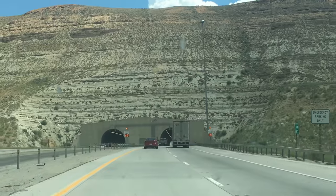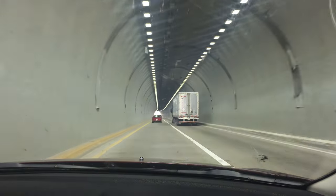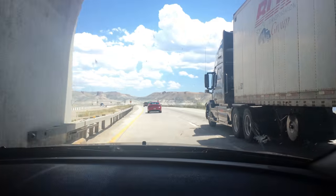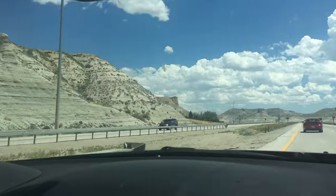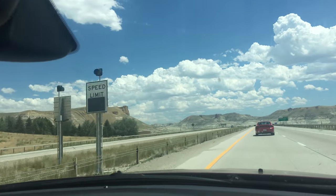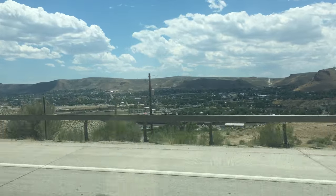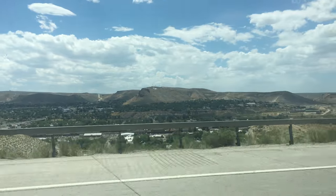I love tunnels into the mountain. And we're out! I love how they have the adjustable speed limit signs — they can change it to whatever they want. Cool. Hey, there's actual towns and stuff, look at that!